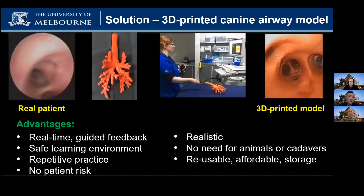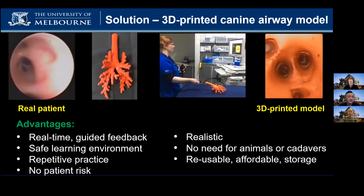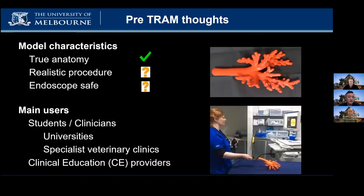These videos are from a patient on the left and from our model on the right. As you can see, the model is very realistic. Our main considerations for the model were that the anatomy was accurate and realistic, that it replicates the bronchoscopy procedure, and that it would not damage the scope.